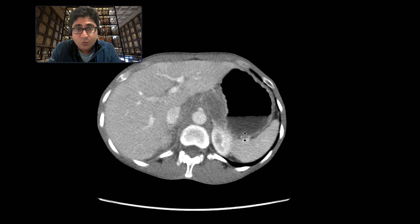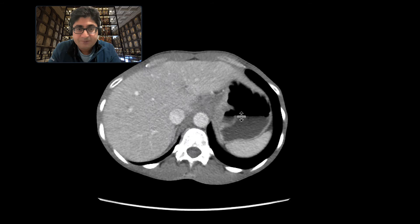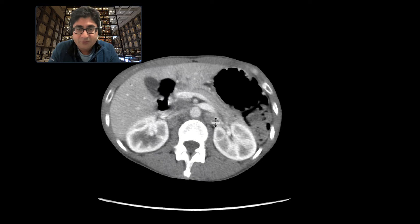Scrolling down more, it almost looks like confluent adenopathy in the gastrohepatic ligament region. There is additional adenopathy in the retroperitoneum.